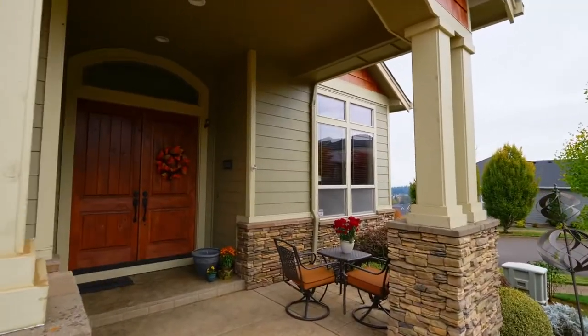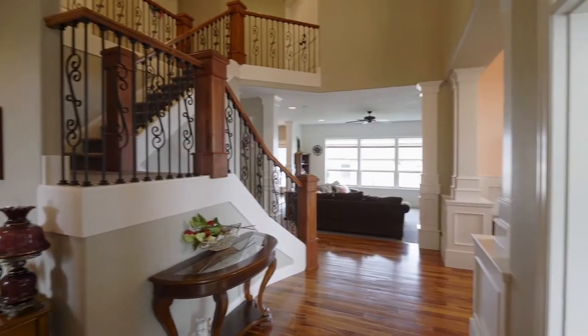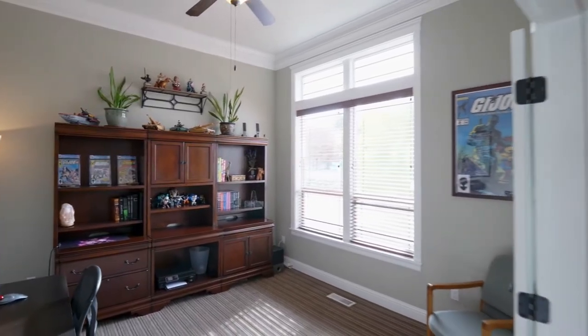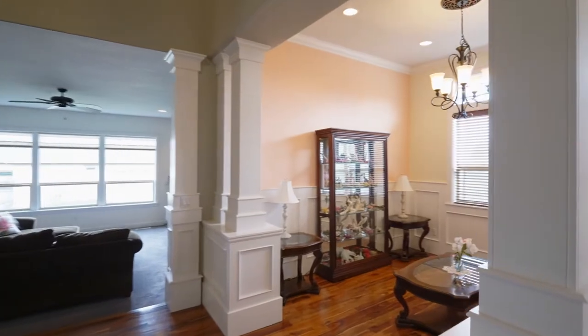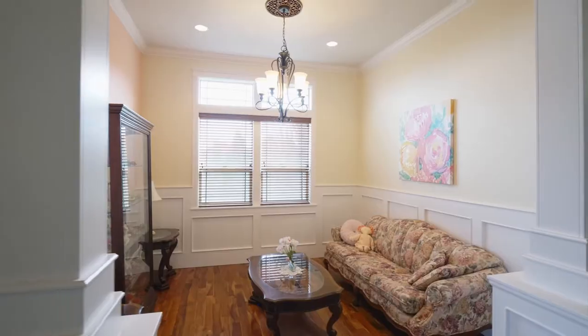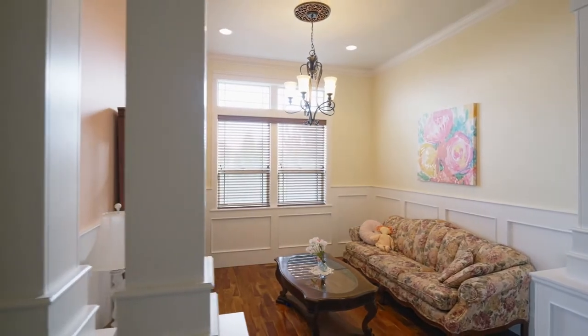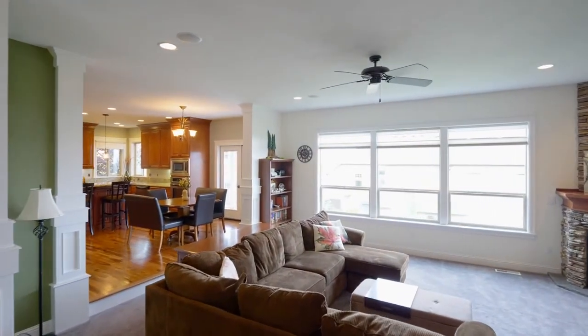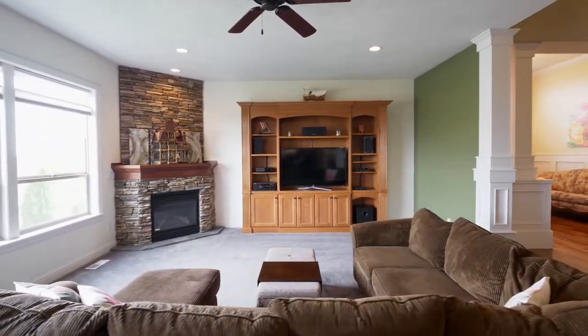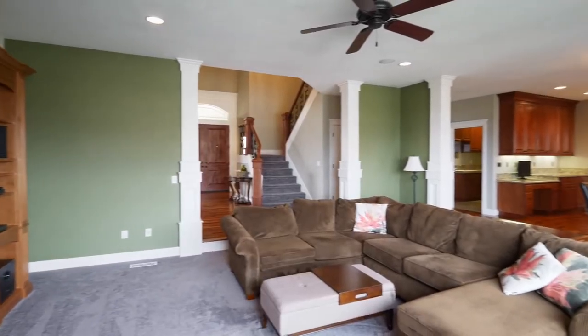A covered front porch invites you to a warm interior with Brazilian cherry floors. It's thoughtfully designed with a main floor office with tall ceilings, crown molding, and elegant spaces framed with wainscoting, decorative columns, and beautiful millwork. The open family room features a cozy gas fireplace with stone surround, a custom bookshelf, recessed lighting, and surround sound speakers.